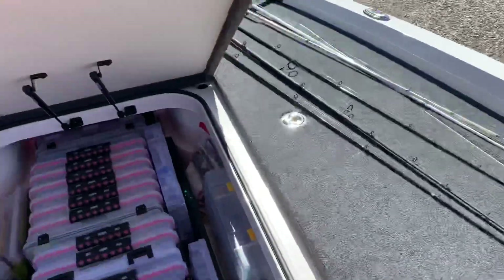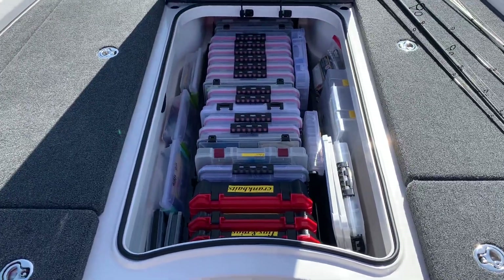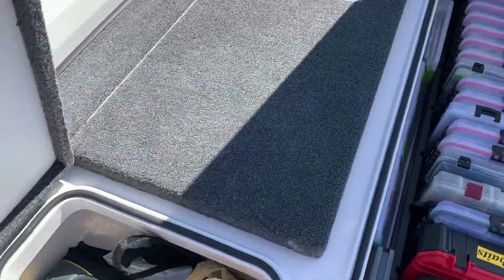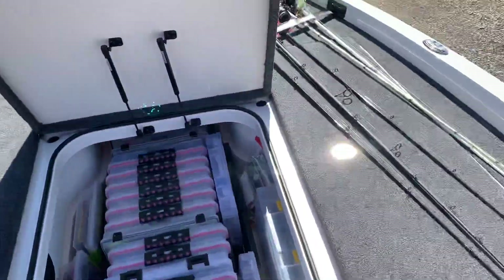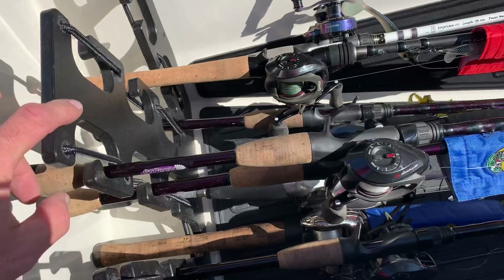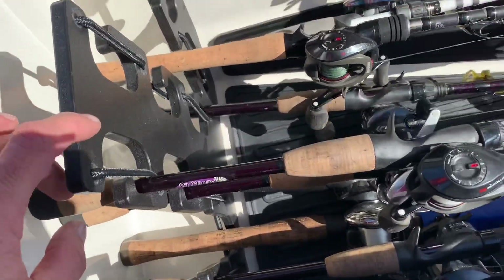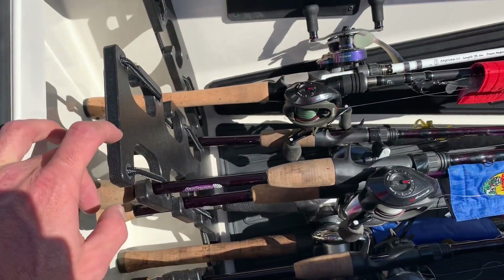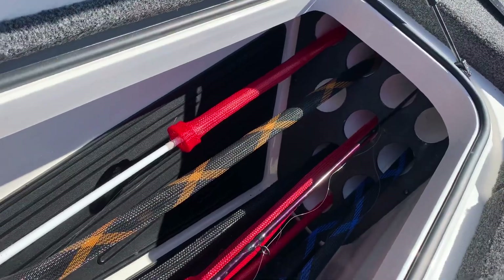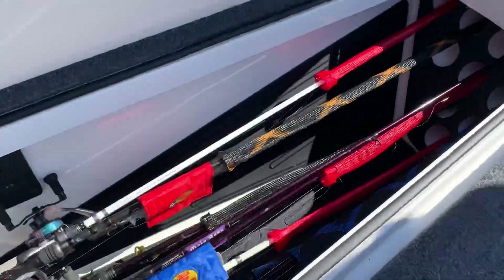I'm not that impressed with the fact that I can't fit an eight-foot rod except in the middle storage locker, and I like to leave all my tackle boxes there. There's tons of storage and side compartments for tools. Right now we've got about 25 rods in the boat and we're going to condense down to about 15. Both sides are like this — I don't know if this is the greatest for rod storage. The one thing I liked about the Nitro was that they left the compartments open, because with rod socks the rods don't really get tangled up.